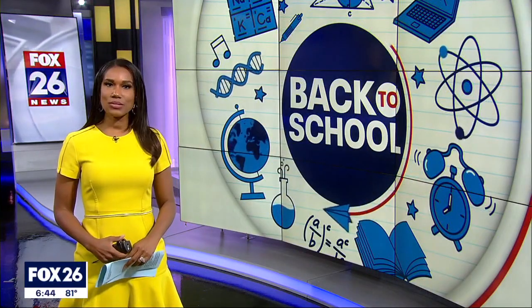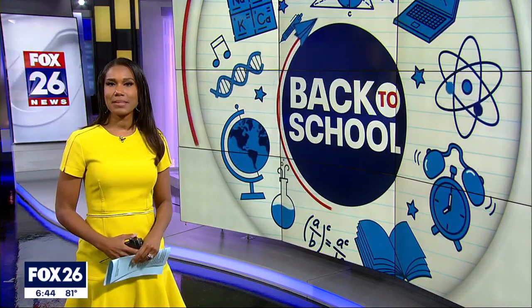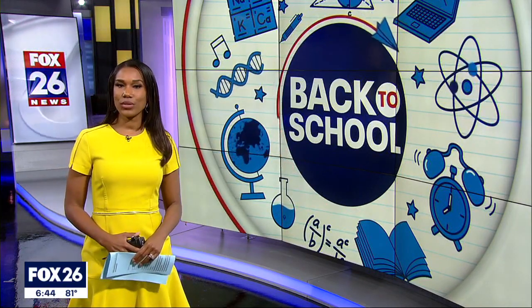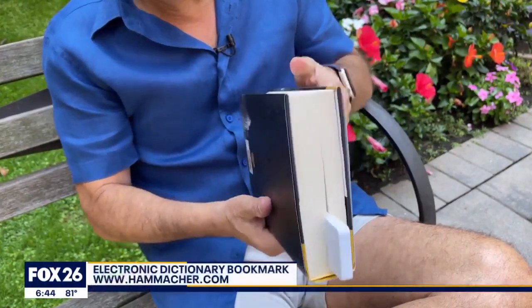Well, kids will be heading back to school soon and this morning our own gadget guy Steve Greenberg has some back-to-school gadget ideas for kids of all ages. First up, this is an electronic dictionary bookmark.